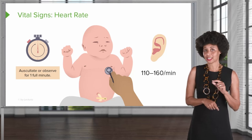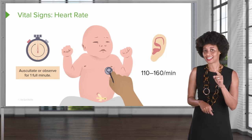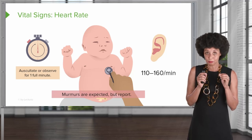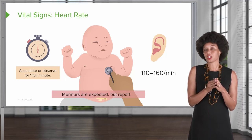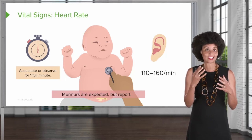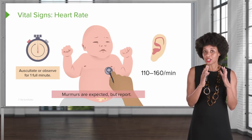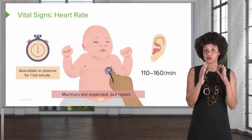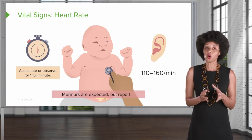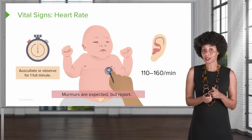When I have a nursing student give me vital signs on a newborn and it hasn't been at least two minutes, I know they haven't checked it exactly like they should. Also remember when checking heart rate — murmurs. If you recall from the lecture on normal fetal circulation, we talked about the closure of the ductus and the foramen ovale. Those valves are still moving, which creates a sound — murmurs. Hearing murmurs on a newborn is completely normal and expected, but you always want to report it just to make sure there's not a complication being missed.